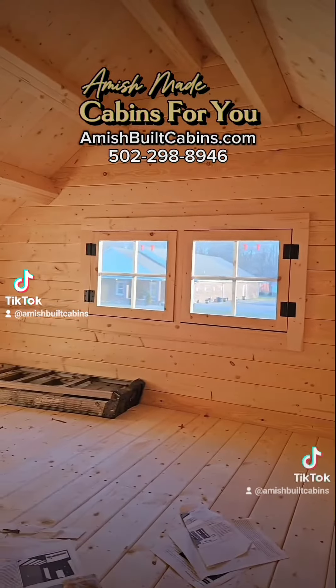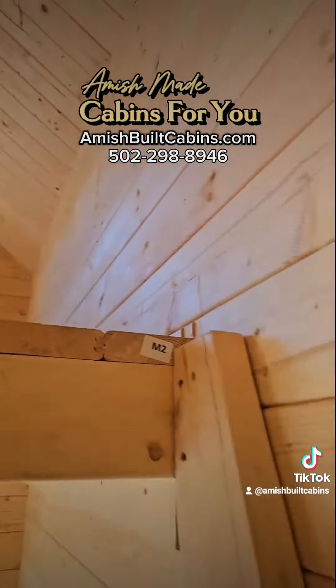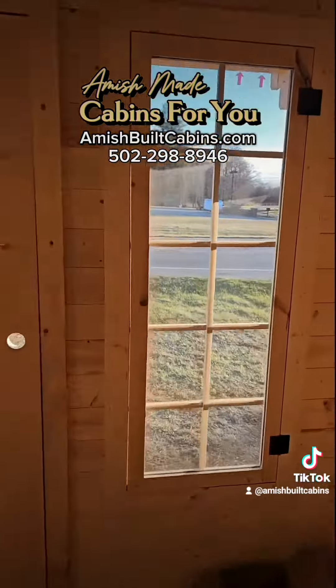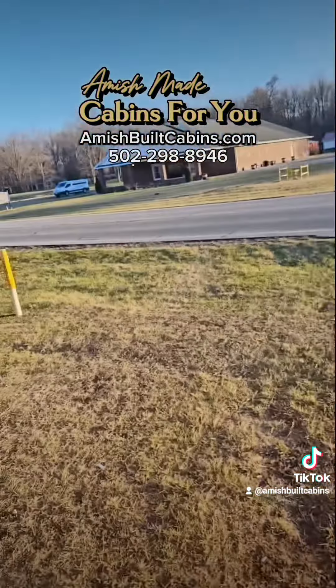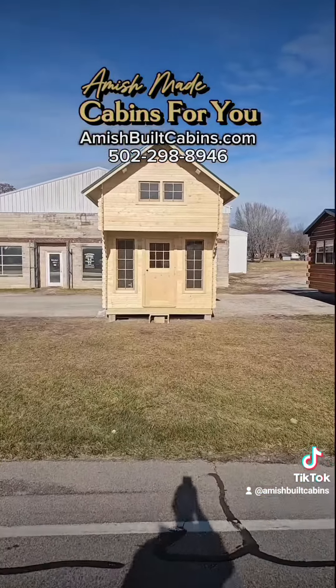Excuse the mess — we're not done with construction yet. But yeah, this is the one we call Mighty Mouse. Mighty Mouse is in the house. Y'all wanted to see it — there you go. Mighty Mouse. Beautiful. Look at that thing.